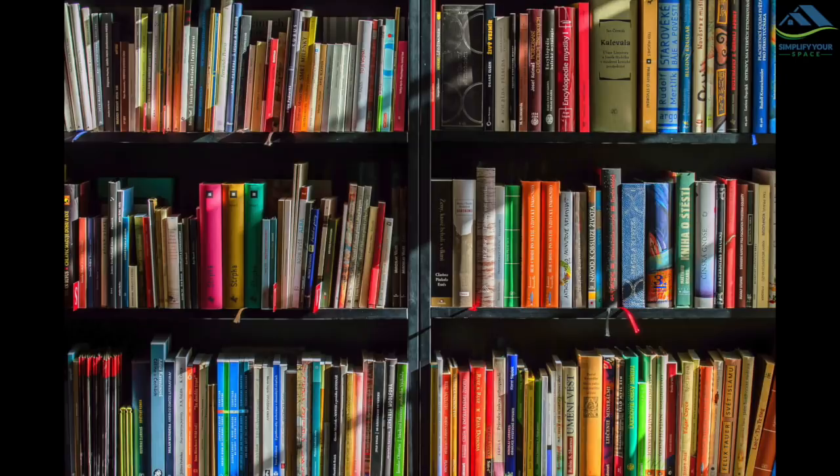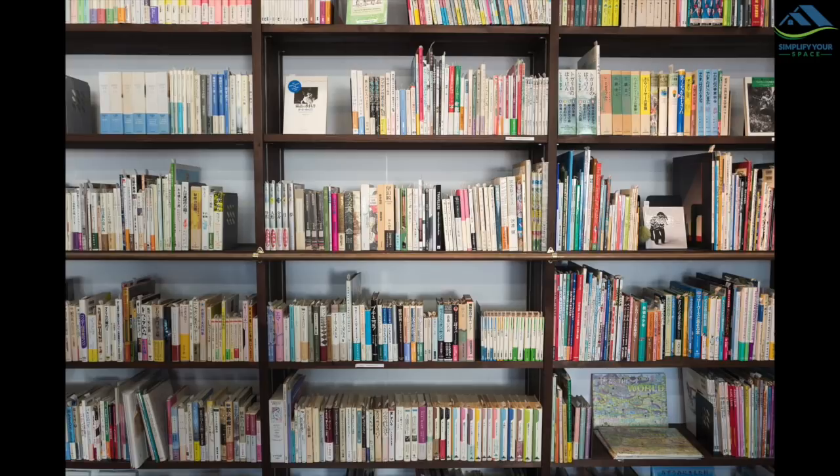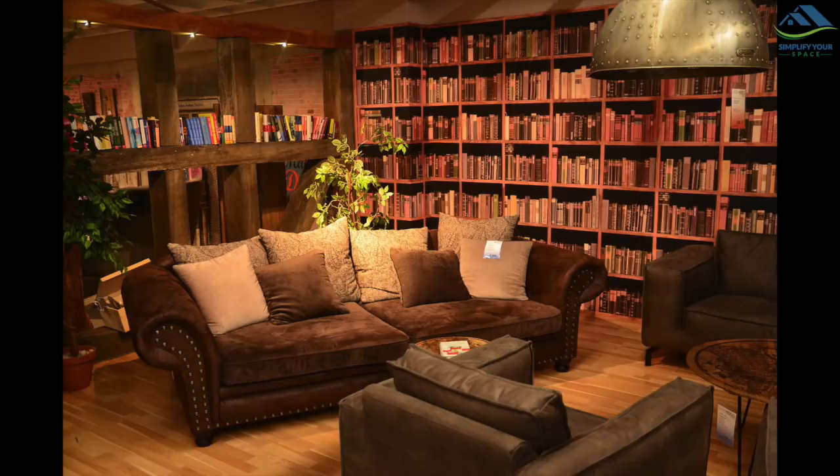If you have a large bookshelf or a cupboard to store all types of books, then it is easy to organize. But if you don't, then you can store books in different rooms and areas of your house as per category and type of books. Now let's see the different ways and hacks to organize books in less space.